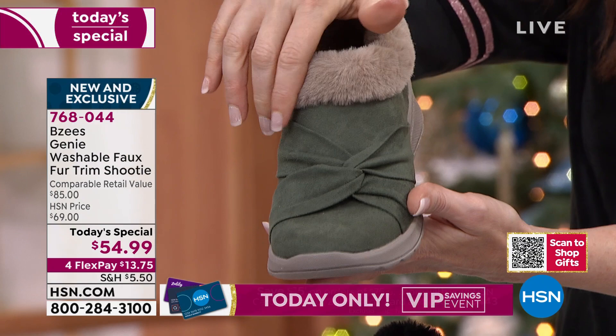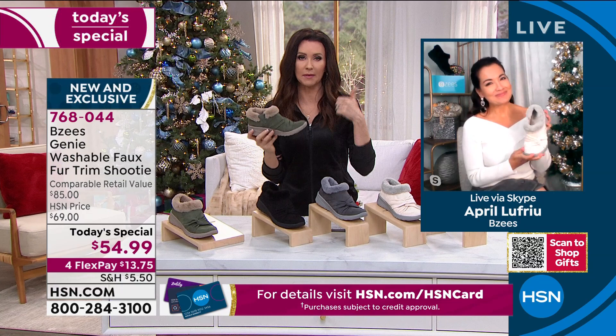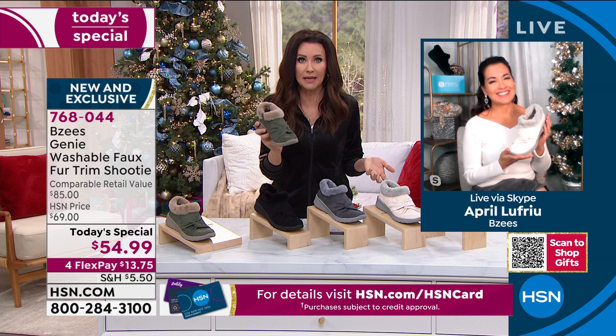Speaking of feminine, my gorgeous guest April Lou is joining us. April, I'm so glad to have you here. This has been so popular — we all want to be comfortable and cute and be able to walk all day. And we never probably even thought about being able to wash our shoes, but we want it all.